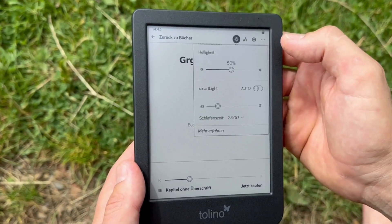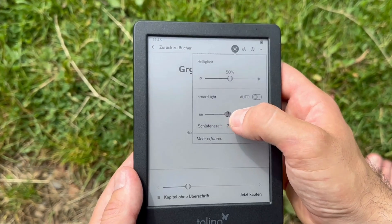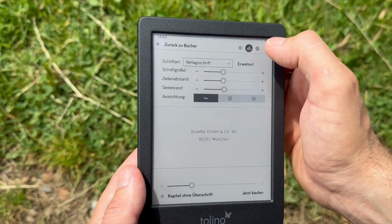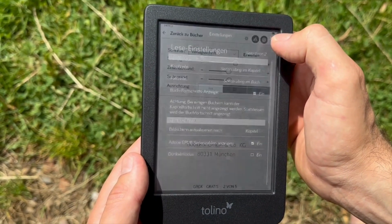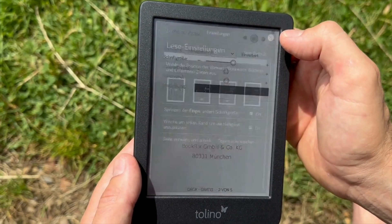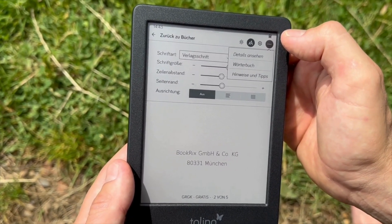The Tolino Shine Color also comes with a warm light, which I'll show you now. You can switch between modes and see a really big difference. You can also adjust the brightness, just as we know it from other Tolino e-readers. Additionally, you can change the font size, so you have a lot of options available.